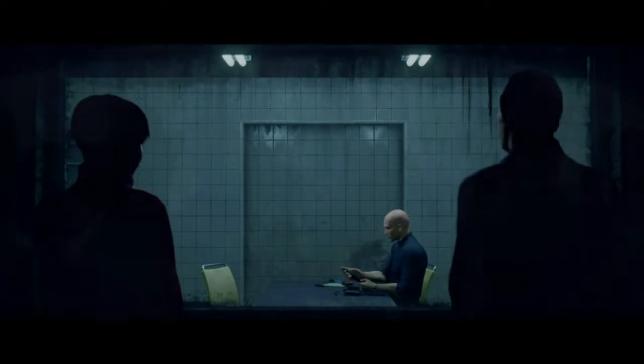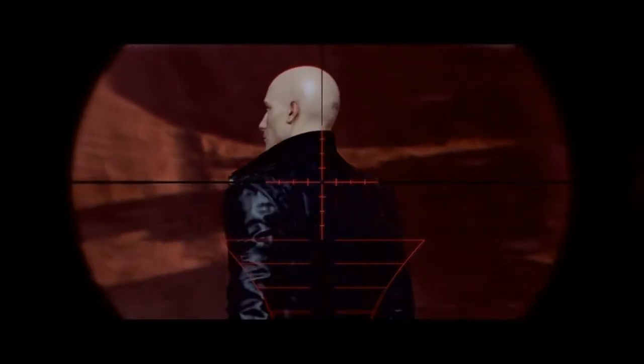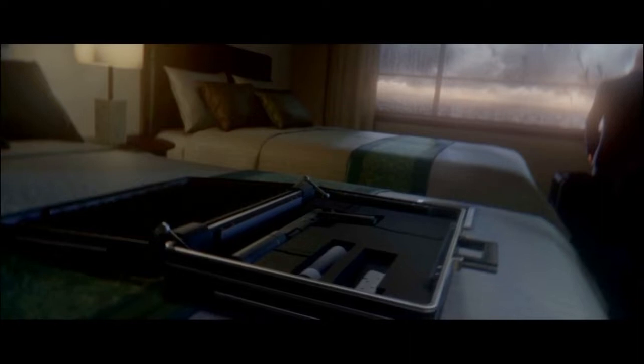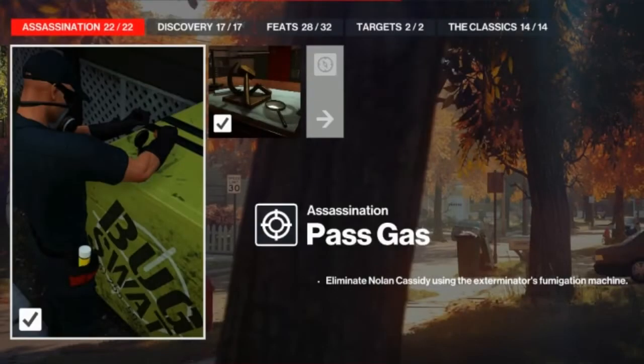Hello and welcome back to Hitman. In this series we will go back to where it all started and focus on completing as many of the challenges as we can on each and every one of the primary Hitman targets, with maybe a few interesting bonus kills on the way. Today we are in Whittleton Creek for the Pass Gas challenge, which entails eliminating Nolan Cassidy with the exterminator's fumigation machine.